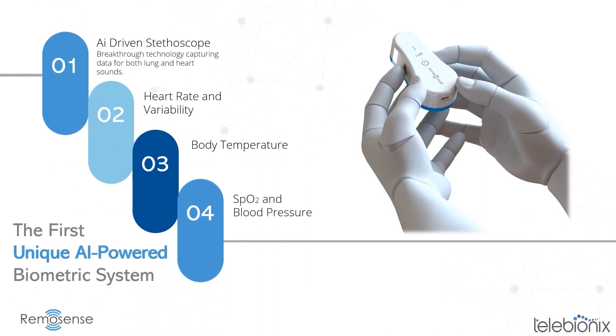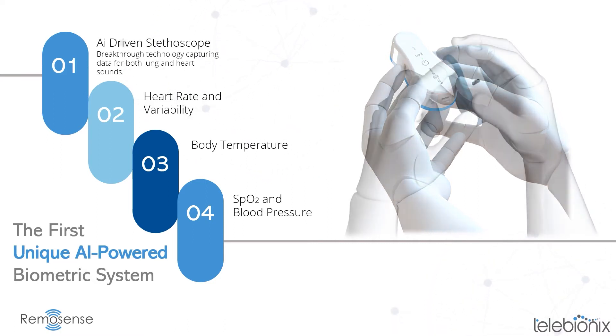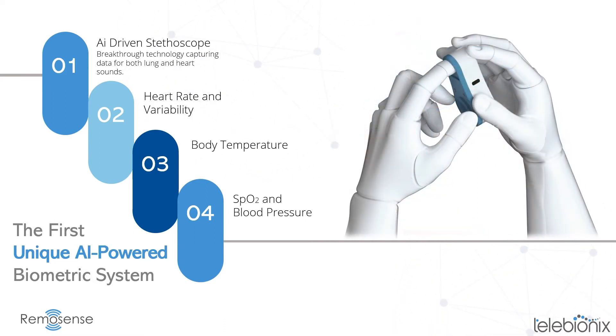Featuring a unique AI-powered stethoscope and FDA-compliant sensors for heart rate, body temperature, SpO2, blood pressure, and ECG makes Remosense the first of its kind.